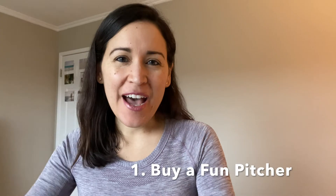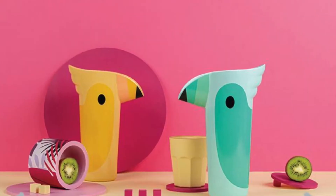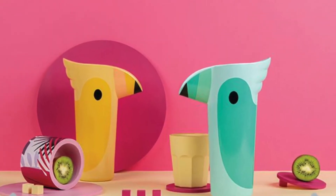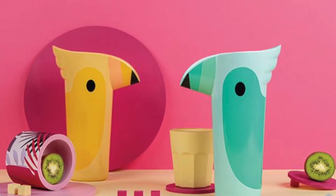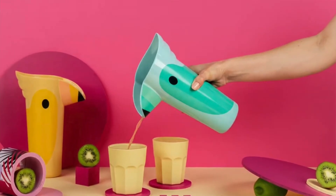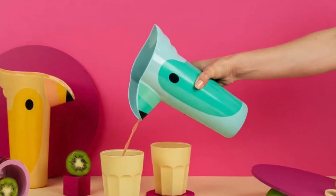One of the first tips I have for doing this is find a container where you can store your gallon's worth of water for the day. Make sure you have one that you can actually have fun with — if you have something you can get creative with, it'll help motivate you to drink the water every single day.